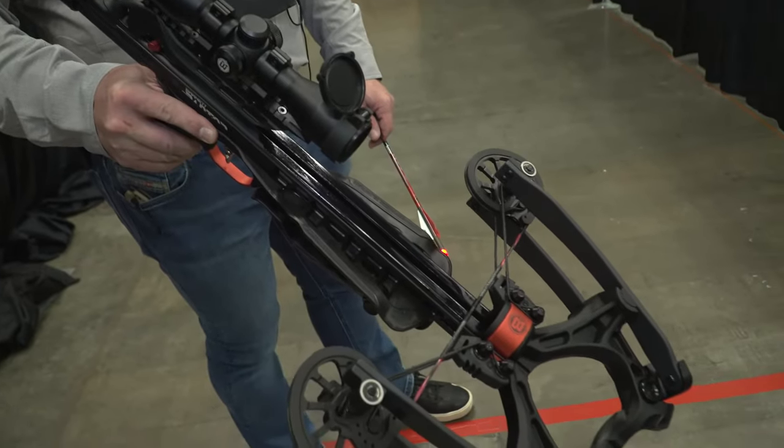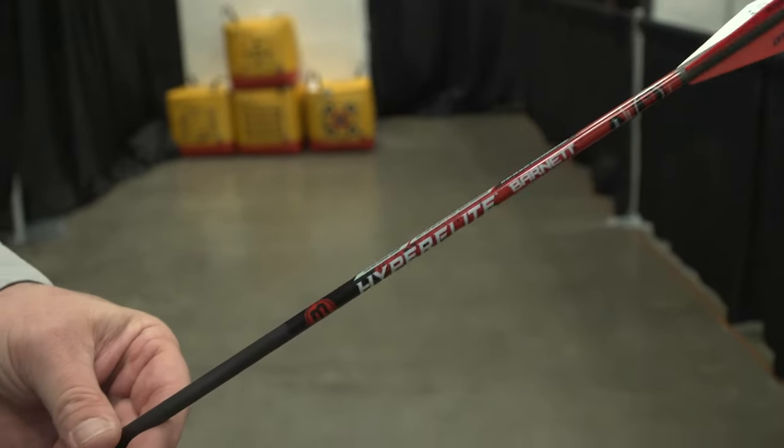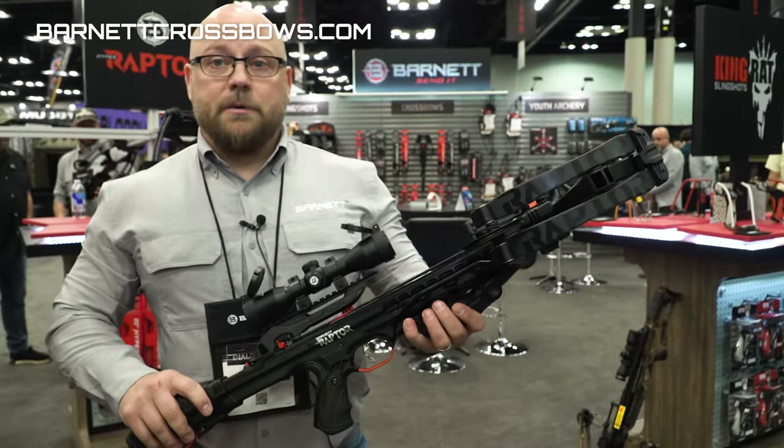It comes, as you see it here, loaded up with a side mount quiver and three HyperFlight arrows for $599, and it'll begin shipping at the beginning of May.